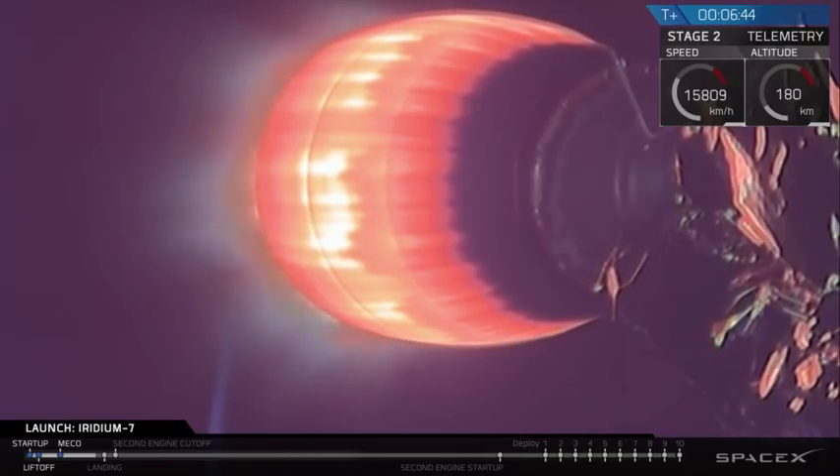When we light the engine we'll be down to about 650 miles an hour, and then in 30 seconds stage 1 will be transonic. We will be landing.